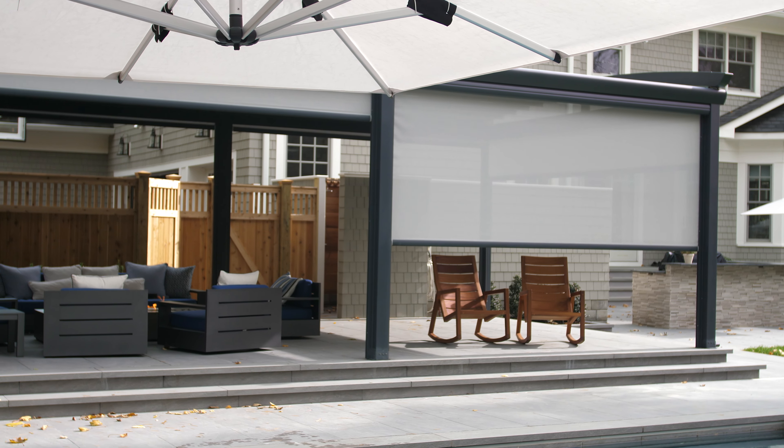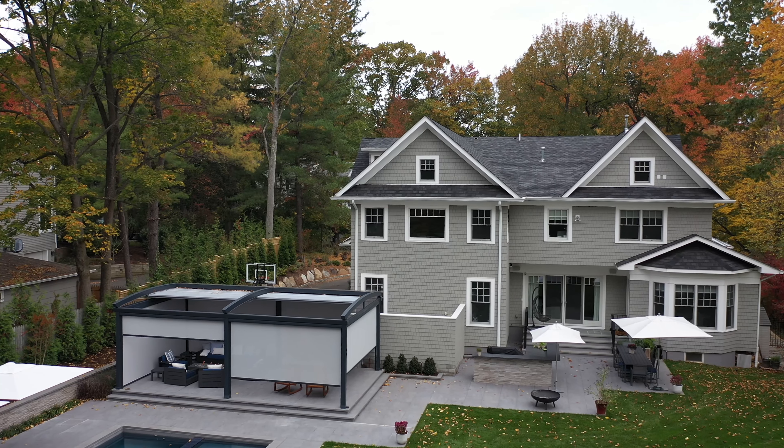It looks great. I was initially worried that it would be dominating the outdoor space because it's a very big structure, but because the pillars are relatively slim, it actually doesn't do that — it works perfectly with the setup of our outdoor space.